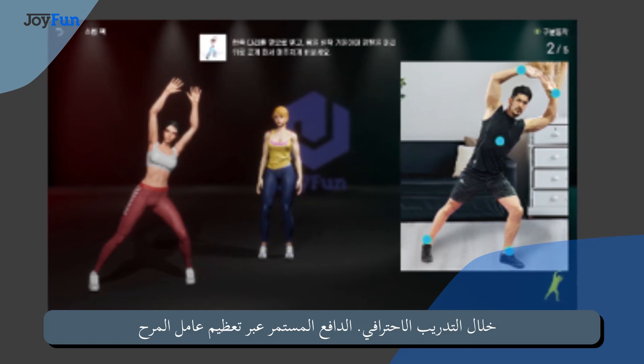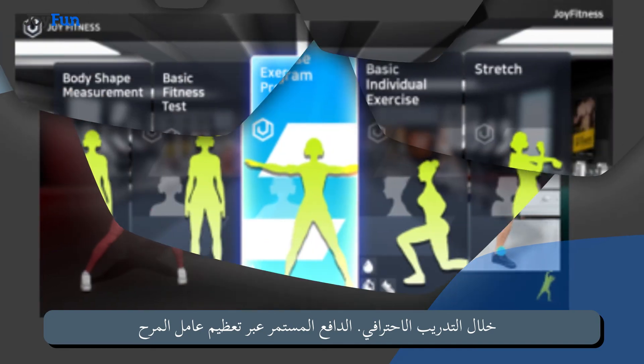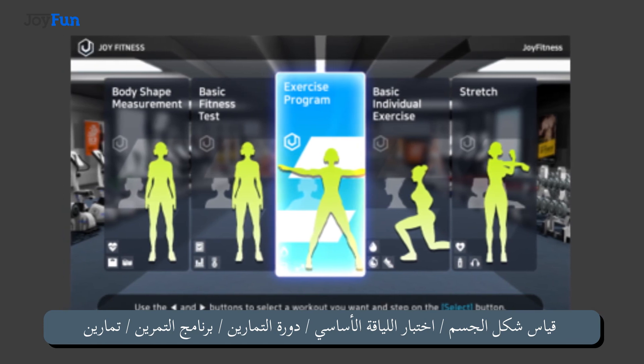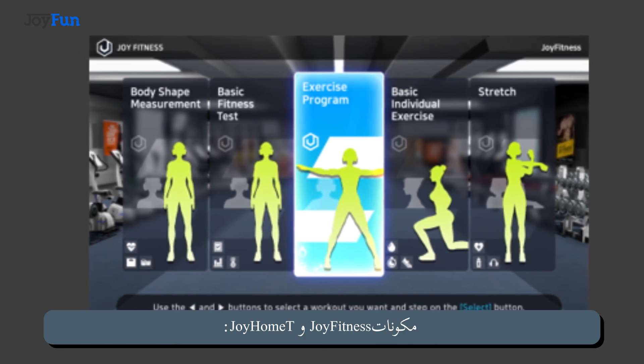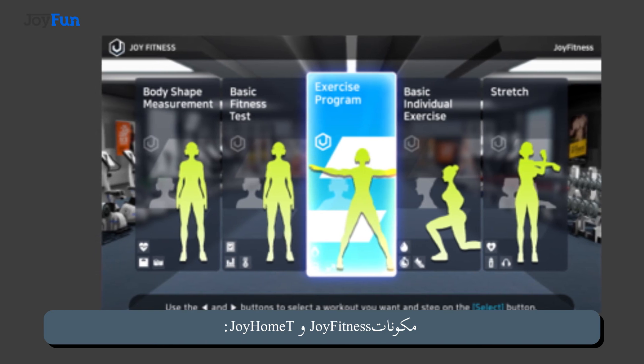Continuous motivation by maximizing the fun factor. JoyFitness and Joy Home composition includes: body shape measurement, basic fitness test, workout course, exercise program, and basic unit exercise.